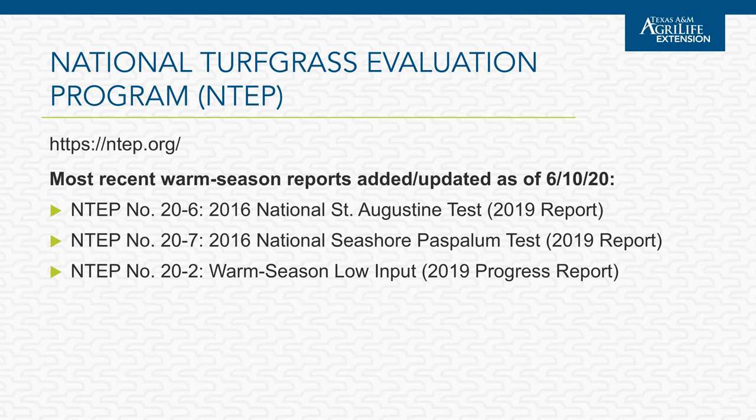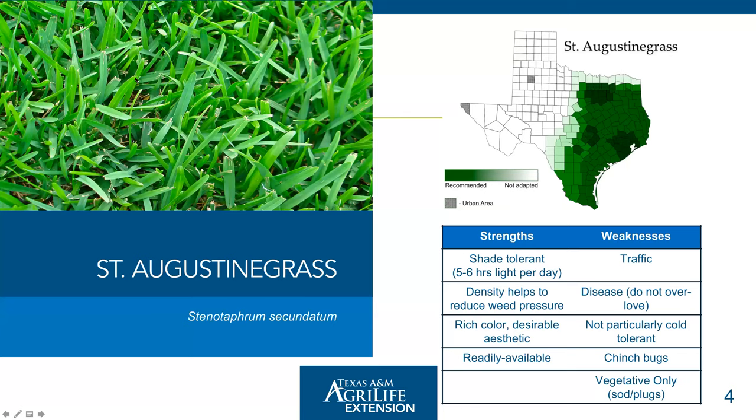There's also a new progress report for the warm season low input NTEP trial, which we have at the College Station location here in Texas. It includes some of our native grass options and some blends as well — interesting if you're into native grasses or blends, and how they perform relative to more drought tolerant, low input grasses like Bermuda grass or zoysia grass.